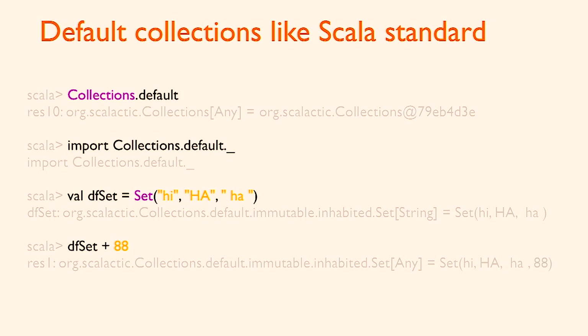I can just say `d.set` — default set — put all those things in, and of course they all go in because they're different based on default equality. And if I try to stick 88 in there, it actually works just like the standard library's collections — you get a Set of Any, which is not nice. By the way, another way this can be fixed is with static analysis. SuperSafe does that — if you bring in the SuperSafe plugin, it will give you a compiler error. So it's not in the type system, but it's a way you can have covariance and still get the type error.